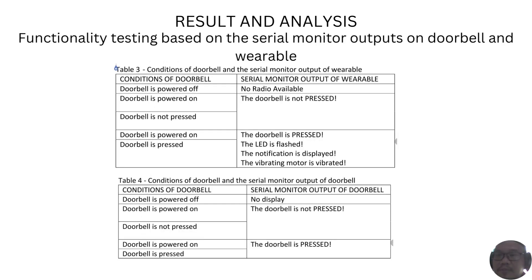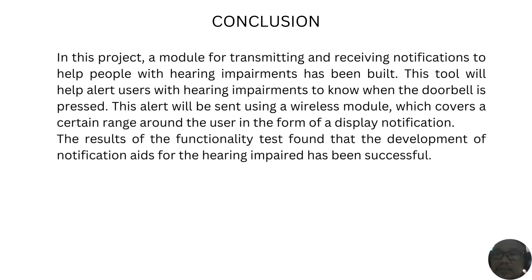The same goes for the test results obtained for the second test. The results were recorded in Tables 3 and 4, where both tables showed positive results. In Table 3, the results show that the functionality of the doorbell and the wearable are working well, as does Table 4. Overall, the conclusion of this study has shown success in developing the wearable notification aids for hearing-impaired people to be alerted to coming visitors. Thank you for hearing my presentation.